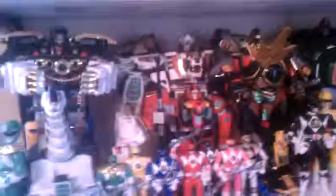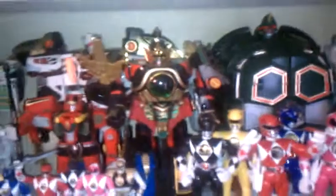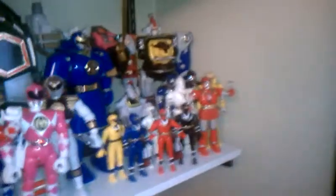Over here we've got Napoleon. MMPR — Power Rangers of '93, although it's got the repro label. The pride of my collection — the repro-labeled Ultrazord there. Moving on: Season 2 and Season 3. I've got the Alien Rangers; they're not complete. Neither are the Battle Borgs — they aren't complete either. Got a couple swords.